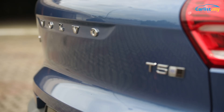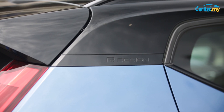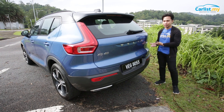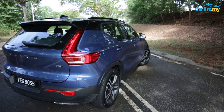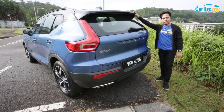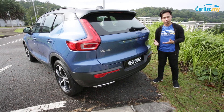The XC40 comes only in a 2.0 T5 R-Design spec. T5 means a two-liter turbocharged four-cylinder. R-Design is sort of like M Sport or AMG Line — it gives the car a more aggressive exterior package. You get the R-Design badges on the side, a spoiler that wouldn't be there otherwise, and chrome twin tailpipes with chrome finishers. So it's sporty-looking like a hatchback, but it's a chic, youthful, funky crossover — and it's a Volvo.